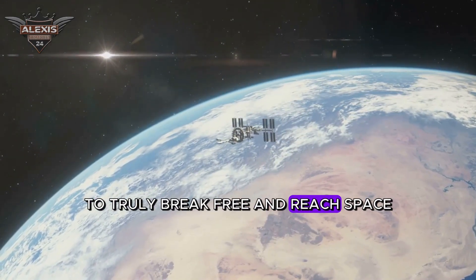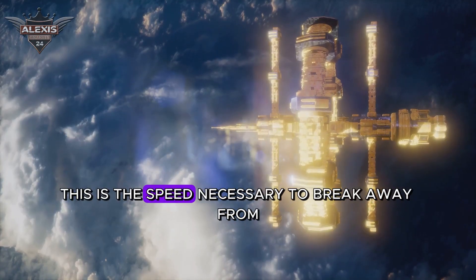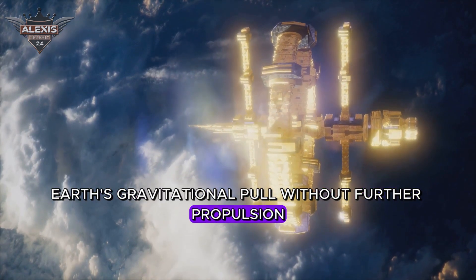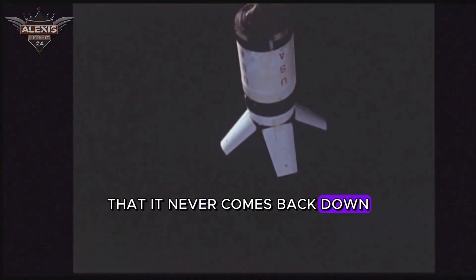Now, to truly break free and reach space, our rocket needs to achieve something known as escape velocity. This is the speed necessary to break away from Earth's gravitational pull without further propulsion. It's like throwing a ball so hard that it never comes back down.